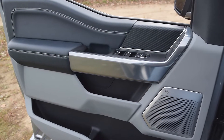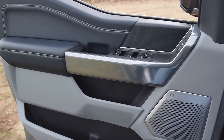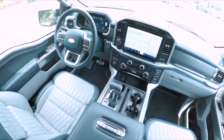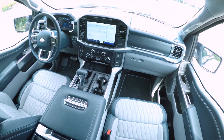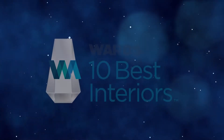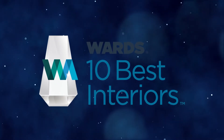The F-150 we tested stickered at a little over $79,000, which Judge Dave Zoya notes is cheap by some pickup standards. Even at that price, Judge Christy Schweinsberg finds the limited edition is pretty swank.